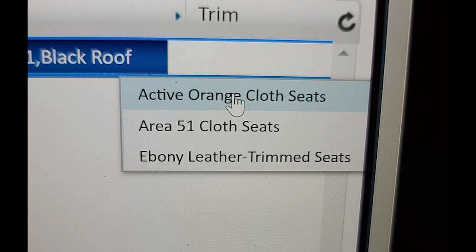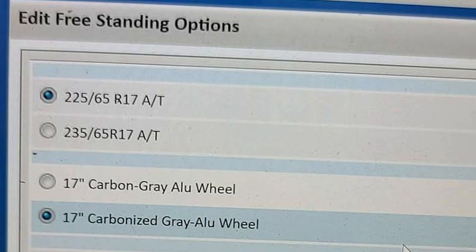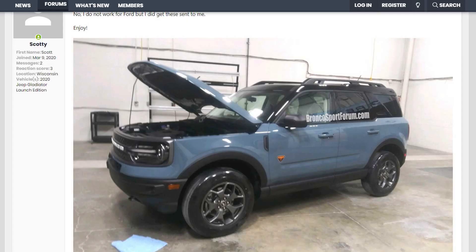Inside, you can choose Active Orange or Area 51 — both are cloth seats — or you can choose Ebony leather seats. As for the wheels, they are 17-inch, both look to be gray, and the tires are either 225 or 235. There are literally hundreds of configurations between the different exterior colors, roof colors, and interior colors.